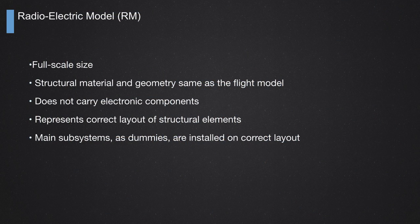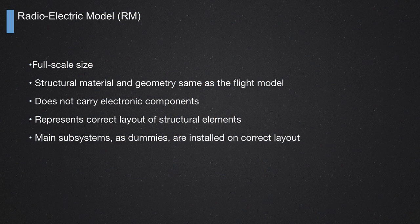The radio-electrical model is again full-size scale — the same size as the full spacecraft — and the material, structure, and geometry are very close to the flight model. It does not carry any electronic components at all. But it must represent the exact layout of the structural elements, and the main items, like electronic boxes, are installed as dummies in the correct layout. Here we are concerned about how the compartments of the spacecraft electromagnetically isolate from each other, so we have to reproduce this kind of model.